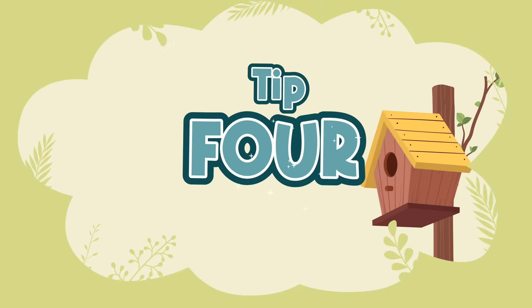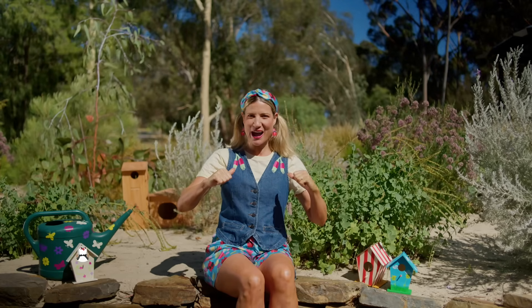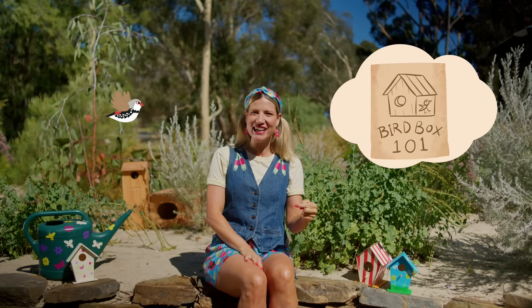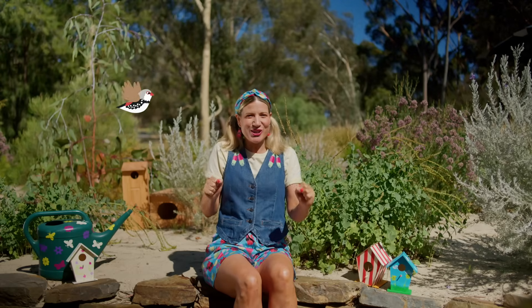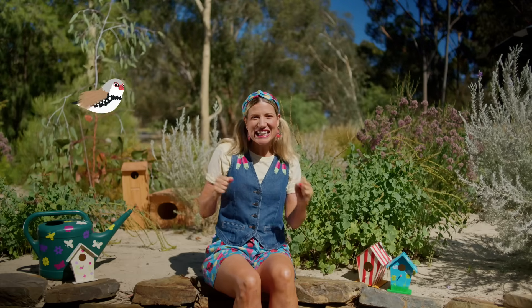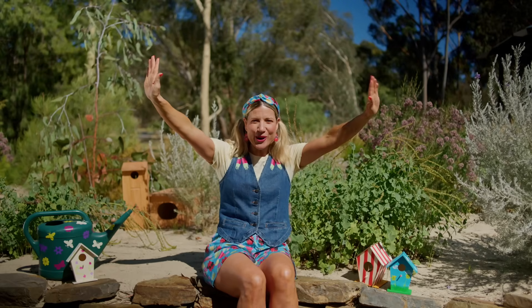Bird buddy tip four: build a bird box, buddies! It'll keep them safe from predators and the rain. Just grab a grown-up and download the instruction sheet — you can find it in the description. Flicker Firetail's humming a tune, she's starting to have a little groove. Let's sing together, Wing Wanderers. Follow me and let's build a bird box!